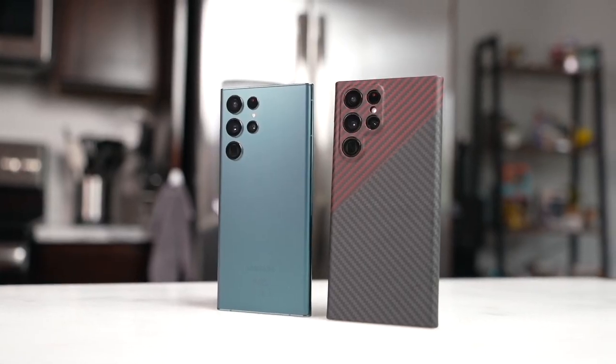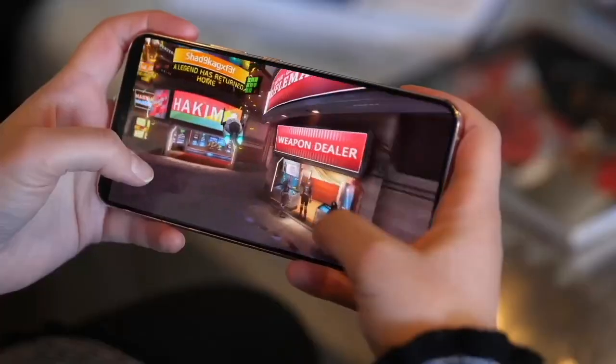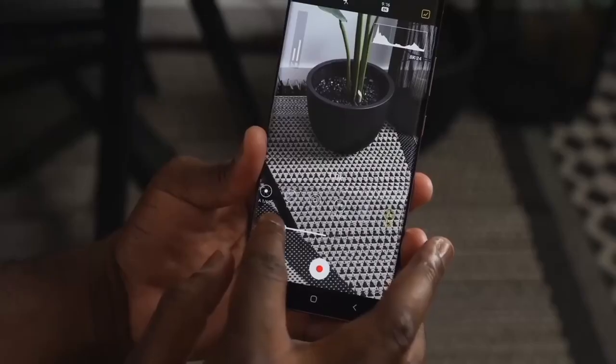A custom version of the Qualcomm Snapdragon 8 Gen 2 is expected to fuel the Galaxy S23 series. The S23 Ultra is highly likely to feature a monster 200MP camera, which could help it become the best camera phone of 2023.